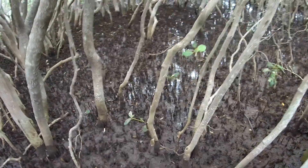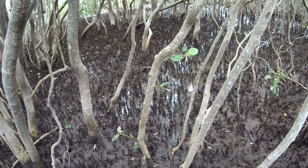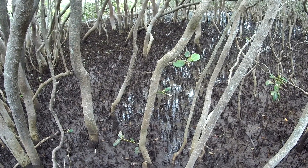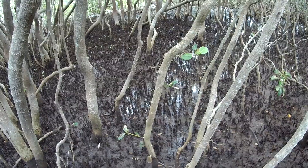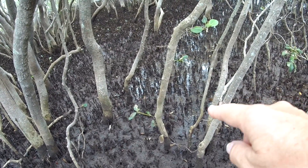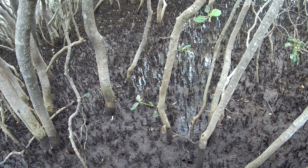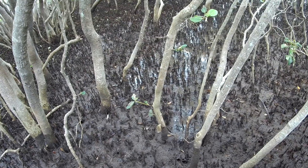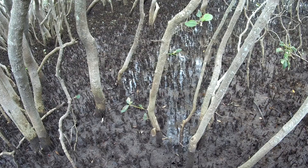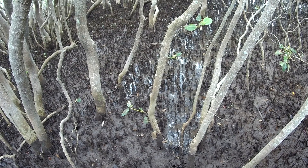There are bubbles coming out of the holes that crabs make as the tide goes down, to clear out the places they hide. Bubbles also mean the tide's coming up. You can see the water is flowing towards us over the mangroves — it's rising quite quickly. You might be able to hear those bubbles. It's quite amazing; I've never noticed that before.